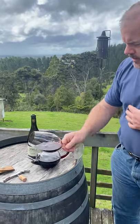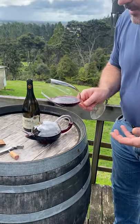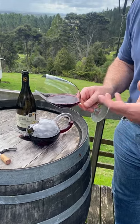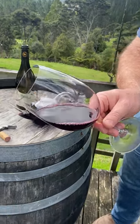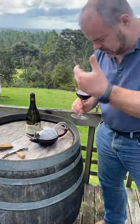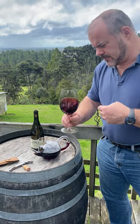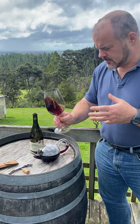Looking at the wine, it's got a fantastic deep, intense purple-red colour. I don't know whether you can see that through there, but it's virtually opaque. If you look down through the glass, you can hardly see the stem. There are vivid blue hues to the redness of this.